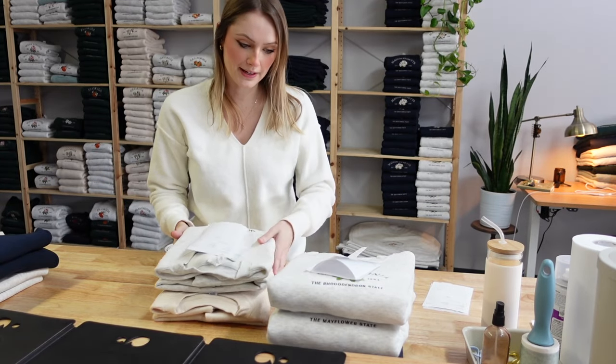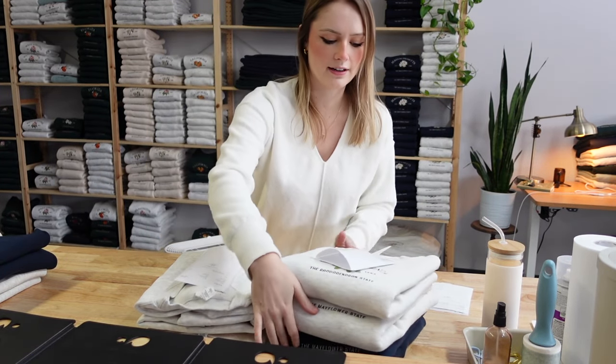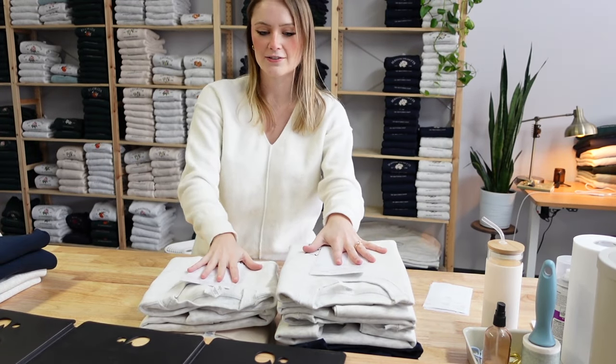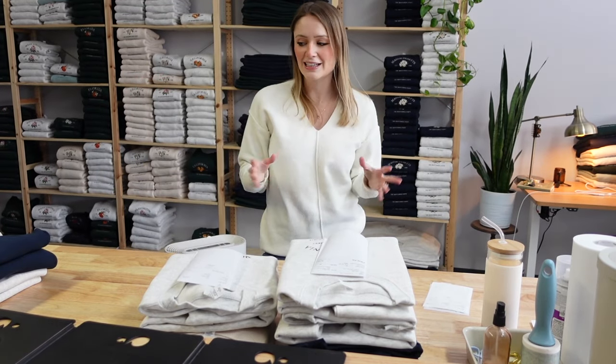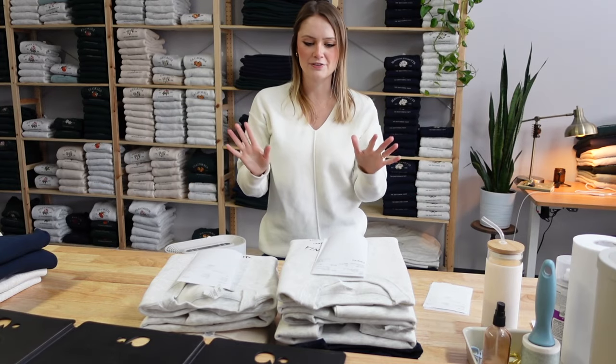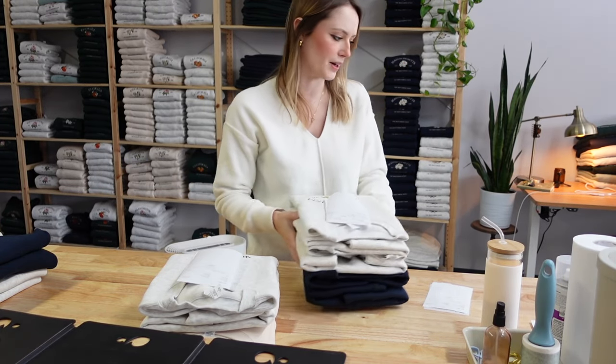One of the first things I like to do when it comes to packing orders, especially if I'm going to be going on live, is pull and fold and have everything kind of expedited and ready to go. I find that should the live be quite busy, it's very confusing to be trying to pull the correct item, and there are fewer mistakes when I do it this way.